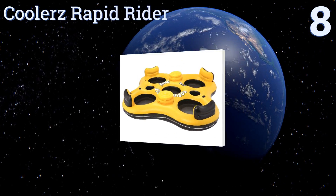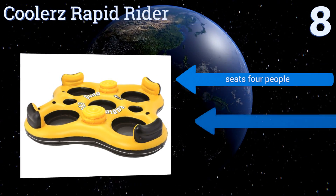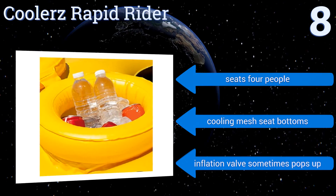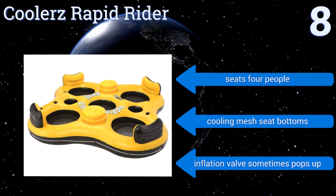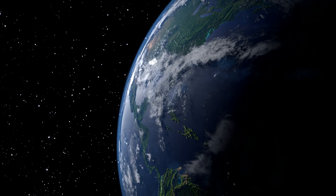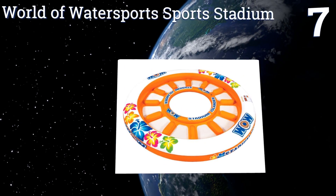with necessities like sturdy handles for easy entry, multiple cup holders, and two built-in coolers made of high-gauge PVC. This model should stand up to several seasons of use. It seats four people and comes with cooling mesh seat bottoms. However, the inflation valve sometimes pops up.